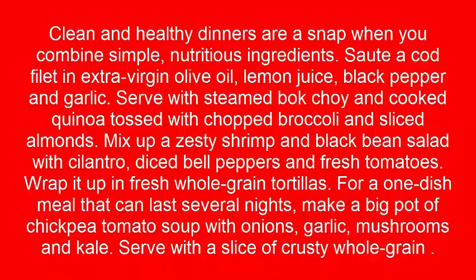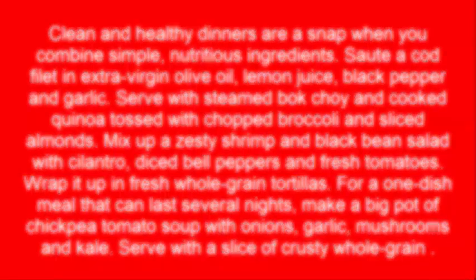For a one-dish meal that can last several nights, make a big pot of chickpea tomato soup with onions, garlic, mushrooms, and kale. Serve with a slice of crusty whole grain bread.